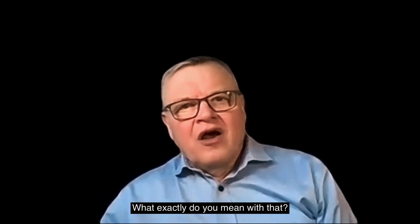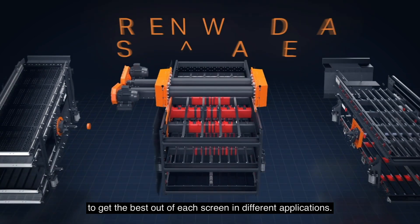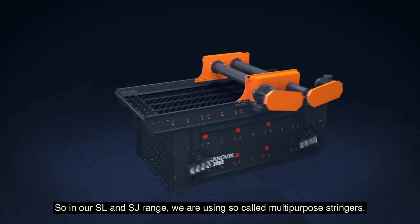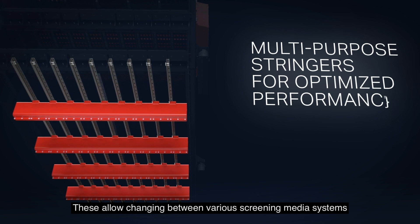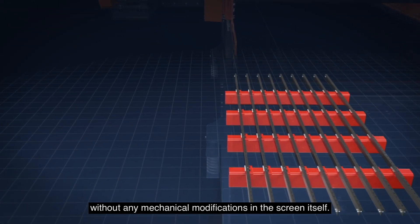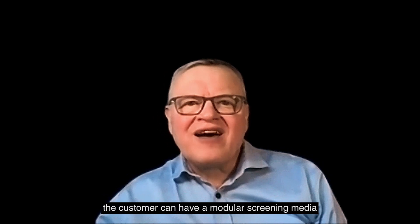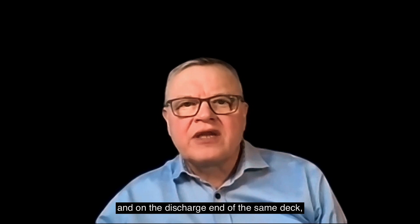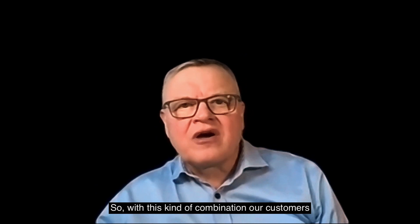Versatility — what exactly do you mean with that? We have designed our screens to allow maximized adjustability to get the best out of each screen in different applications. But the greatest advantage is our ability to combine the best knowledge of screens and screen media design. In our OSL and SJ range, we are using so-called multi-purpose stringers. These allow changing between various screening media systems without any mechanical modification to the screen itself. As an example, the customer can have modular screening media at the feed end of the deck where wear is highest, and on the discharge end of the same deck they can have synthetic tensioned media, which gives maximized throughput. With this combination, customers achieve maximized product lifetime and best performance simultaneously.